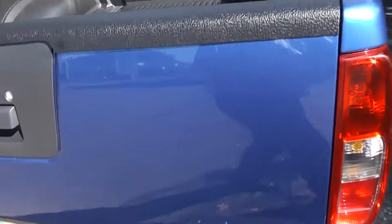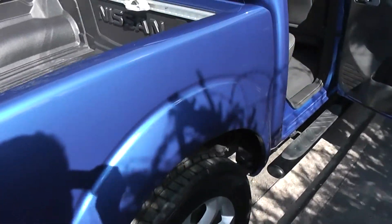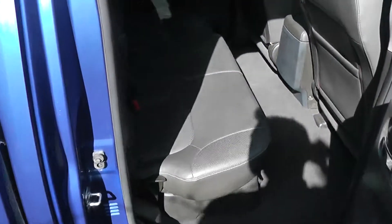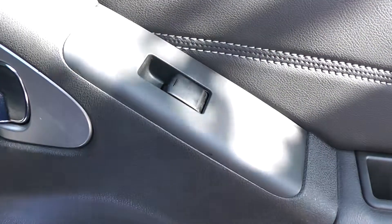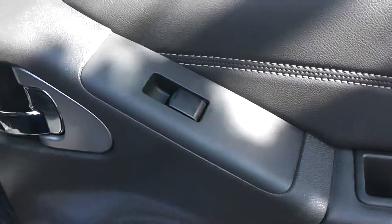Moving around to look into the rear of the double cab, there's plenty of room for all rear passengers. There's a centre armrest which can be flipped back or down, storage pockets on the back of the driver's door, and ISOFIX child seat anchor points for compatible child seats. In the doors we have rear speakers, storage areas for bottles, and rear controls for the electric windows.